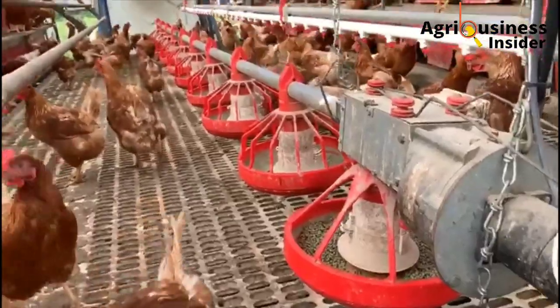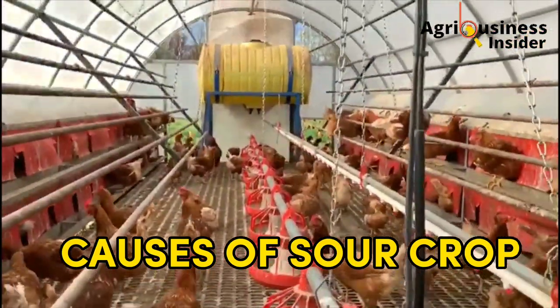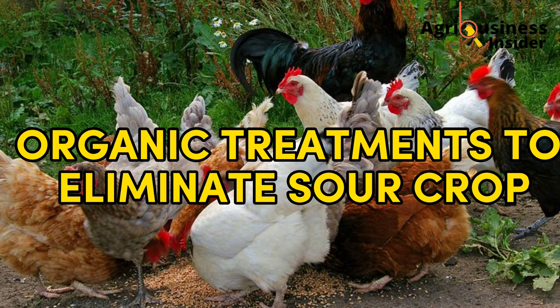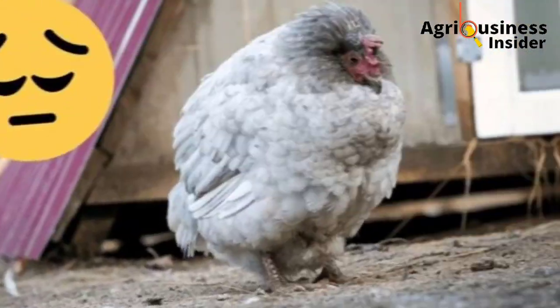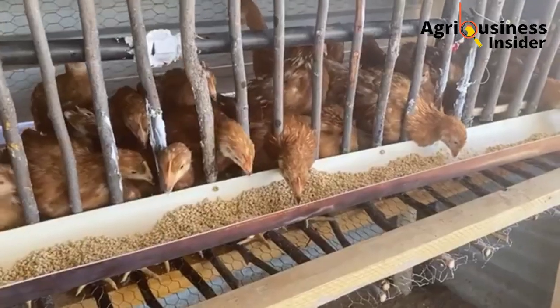I will also explain the different causes of sour crop and, most importantly, I'm going to give you organic treatments to eliminate sour crop in your chicken. The easiest way to know if your chicken is suffering from sour crop is by massaging the crop. A sour crop usually feels squishy and appears swollen.